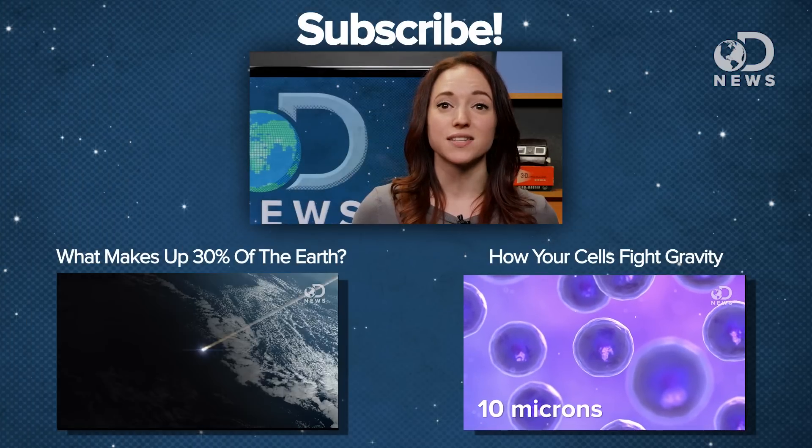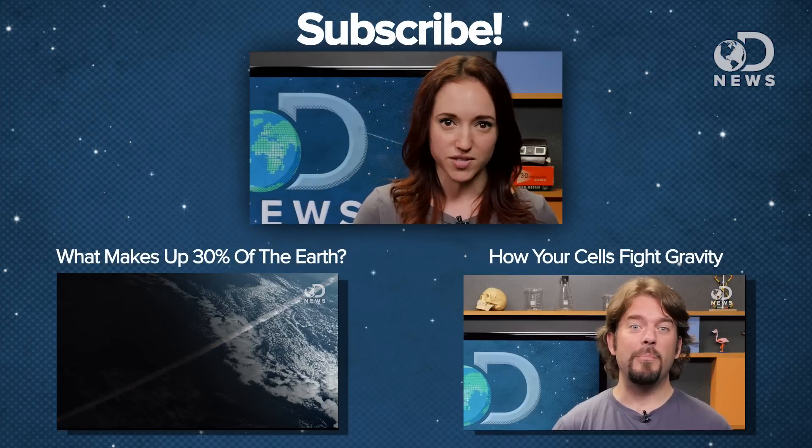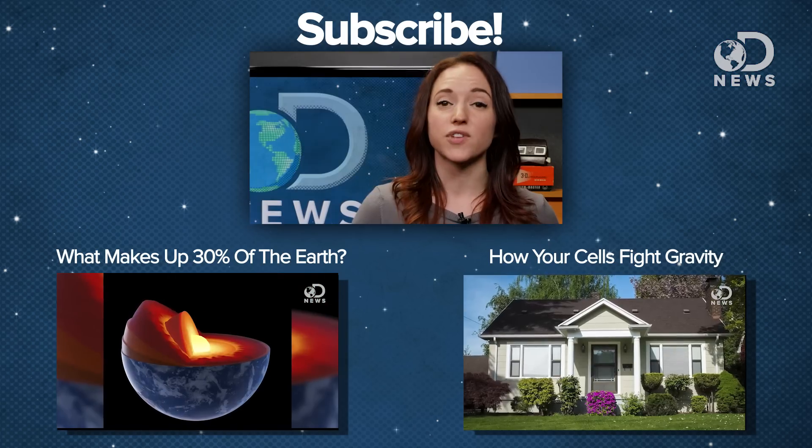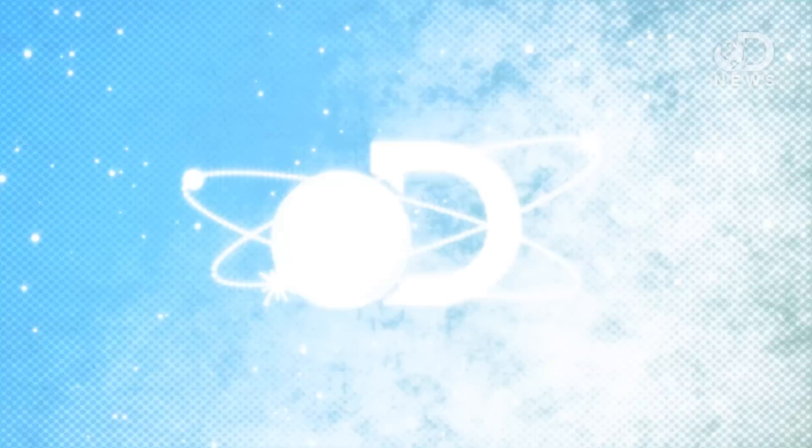So what do you guys think about the awesome, if slow, way our planet resurfaces itself? Let us know in the comments below, or you can catch me on Twitter as ASTVintageSpace. And don't forget to subscribe for more DNews every day of the week.